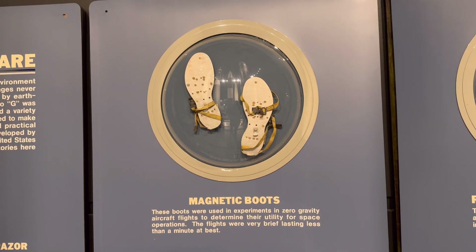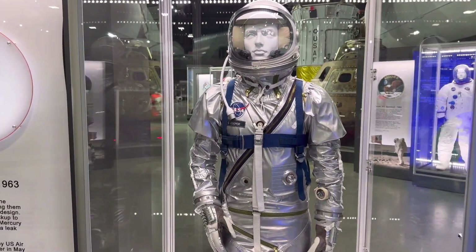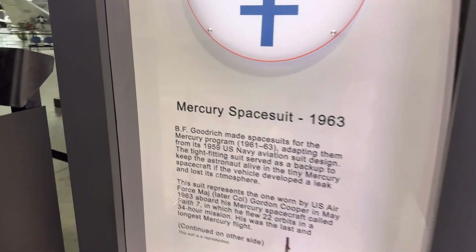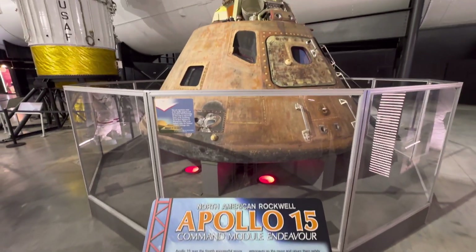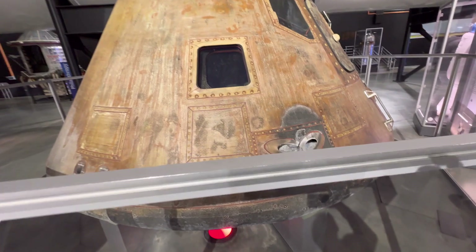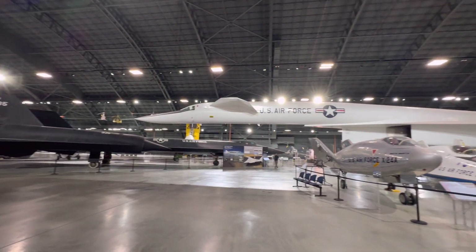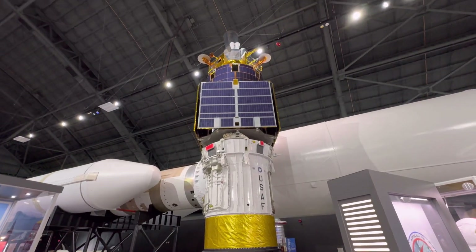And they've got a set of magnetic boots. Mercury spacesuit. This is the Apollo 15 Command Module — that's pretty wild, all the charring from the high heat. That's a really cool plane. Satellite riding on the tip of a rocket.